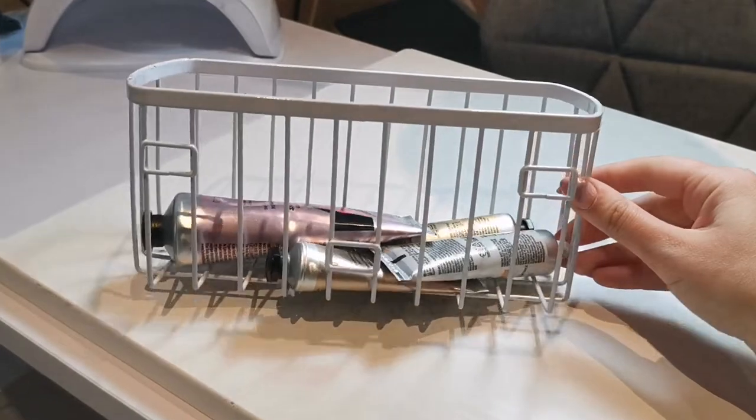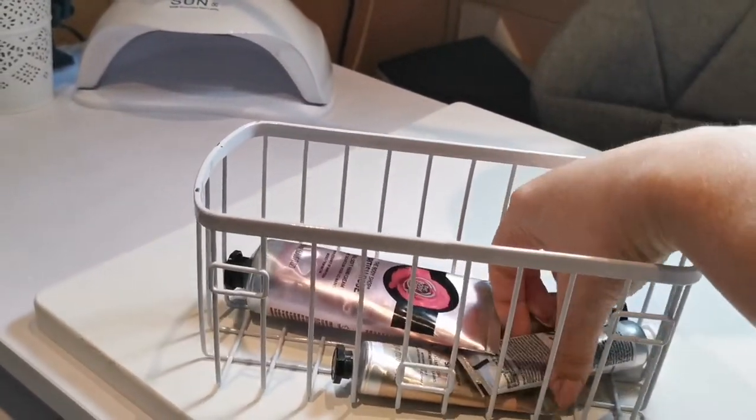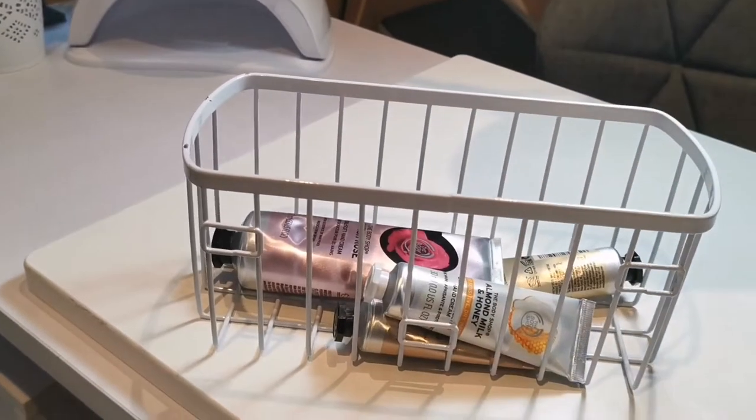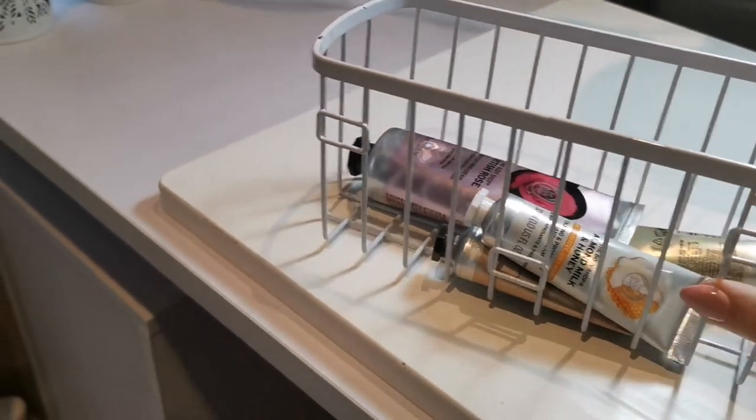I've also got this cute little thing here — I think it was from Pound Stretch — and it's got all of my Body Shop hand creams in. I am planning on having all of the hand creams from the Body Shop for my clients to choose from. At the moment a lot of them are out of stock, so I haven't got that many yet.